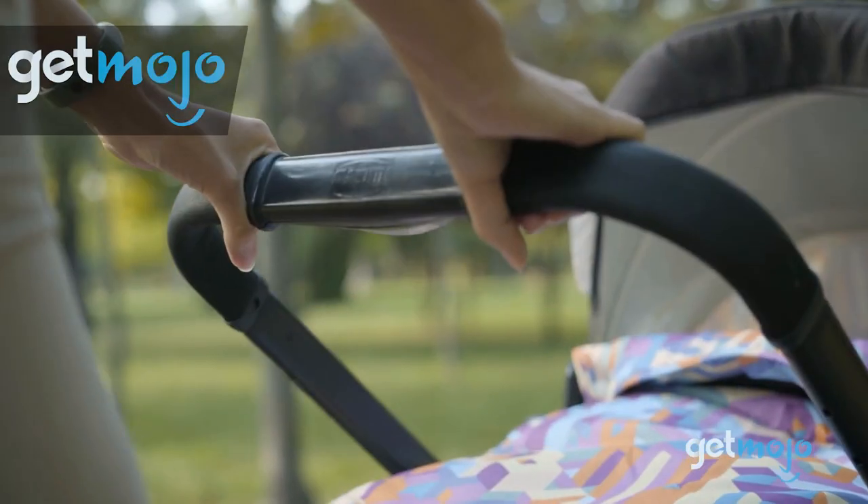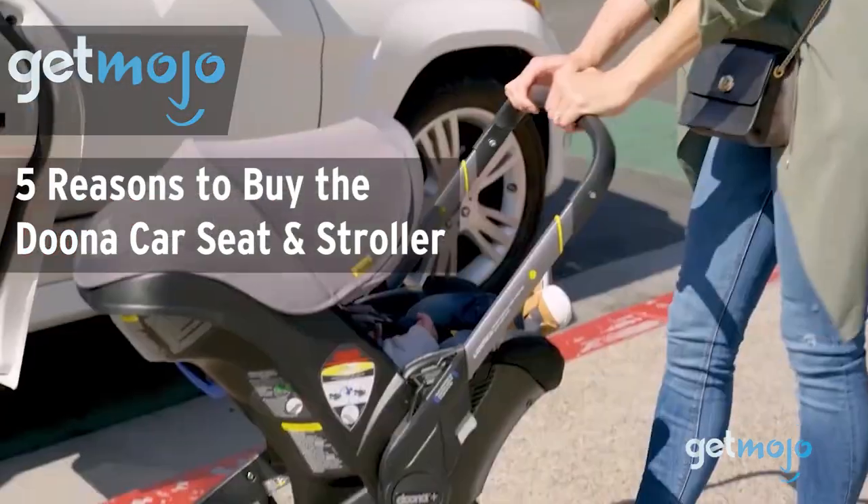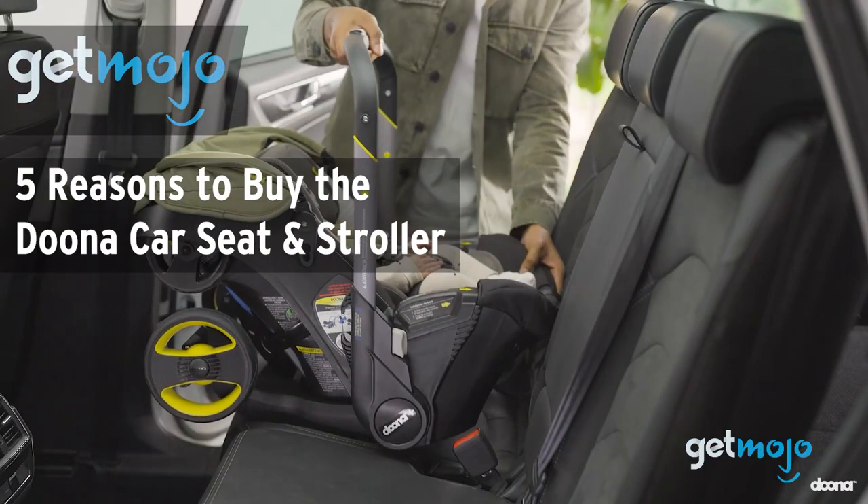Welcome to Gitmojo, where we do the research so you don't have to. In this video, we're giving you 5 reasons why you might want to consider buying the Duna car seat and stroller.